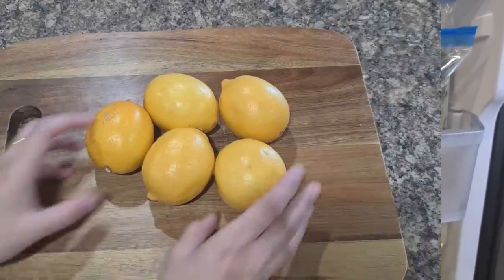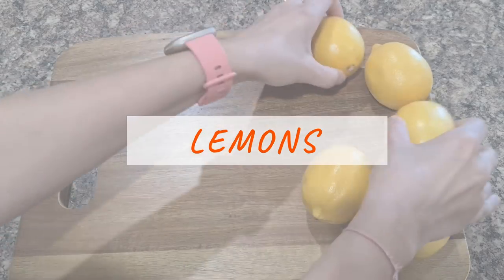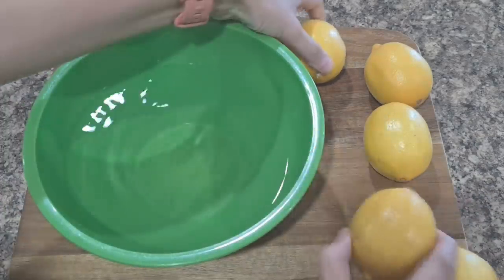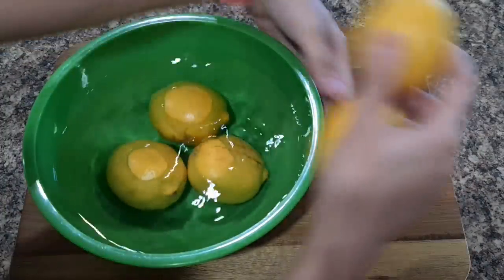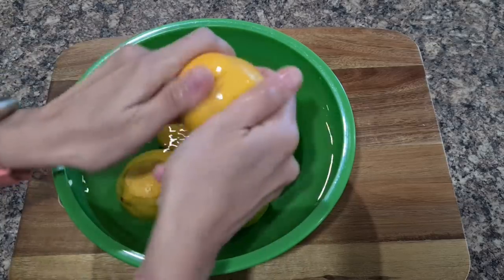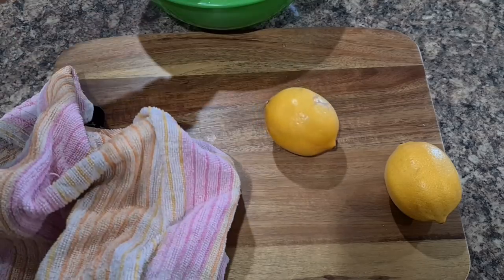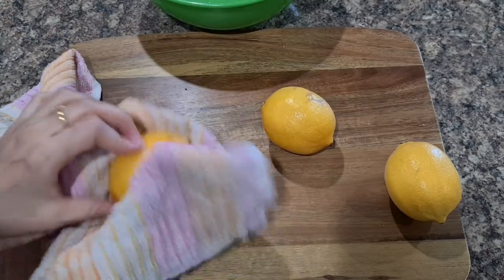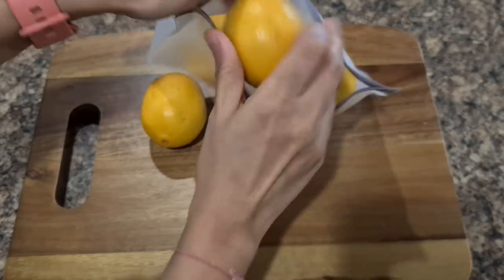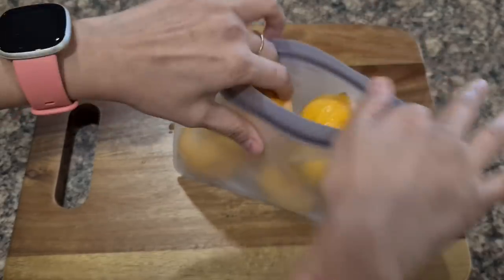Now let's look at lemons. Did you know that lemons or any citrus fruit do not ripen after being picked? Once they are picked, the ripening process stops. But they can go off or dry and even turn black due to loss of moisture. To store them, wash lemons and store them in a ziploc bag or a plastic bag — this will keep them fresh for weeks because the moisture won't be lost.